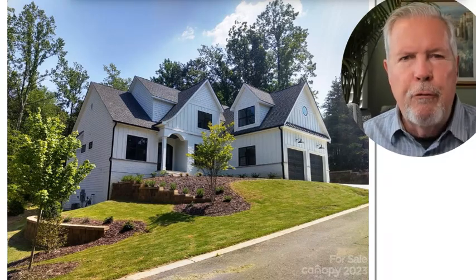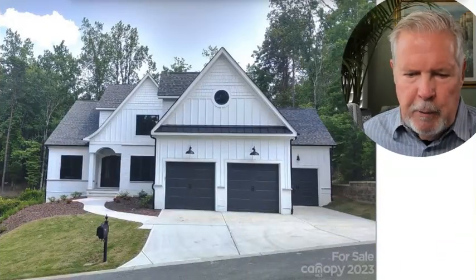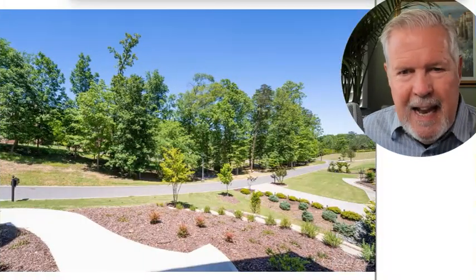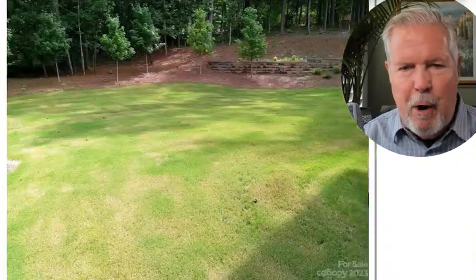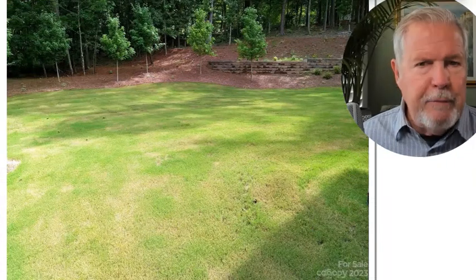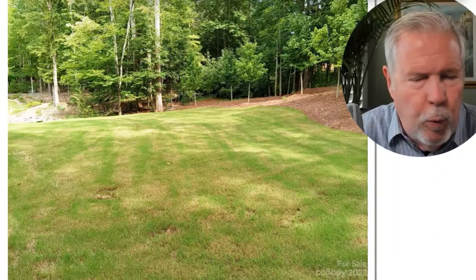Priced at $1.465 million. What a good-looking house this is. It's built by a custom builder named Harris Construction Group. Three-car garage, and this little road goes right up to Grand Palisades Parkway — that's your address. .41-acre lot, good-sized and wooded.